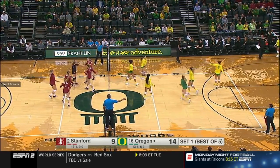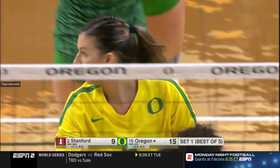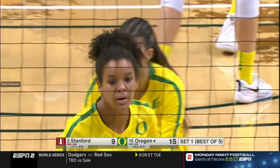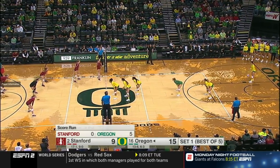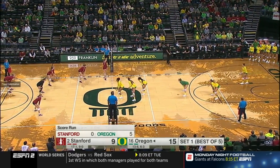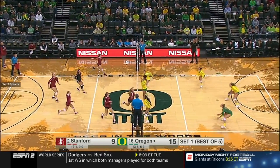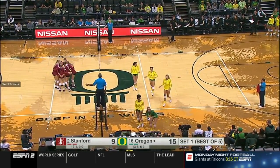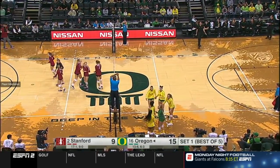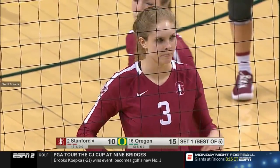McClure is blocked again by Johnson, combining with Lauren Page. Johnson had huge matches earlier in the season against Texas and Nebraska, two traditional powerhouses. Tooling the block is Holly Campbell — side out Stanford. Biggest lead the Ducks have had today has just been reduced down to five.